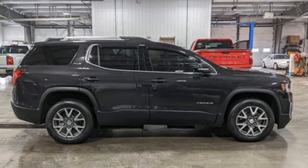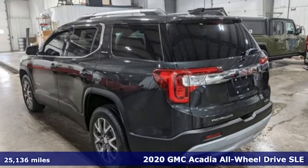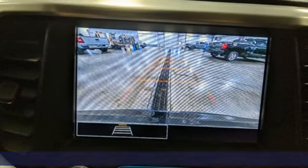It's a 2020 GMC Acadia. GMC, professional-grade vehicles suited to fit your needs. It boasts an impressive list of features like these.